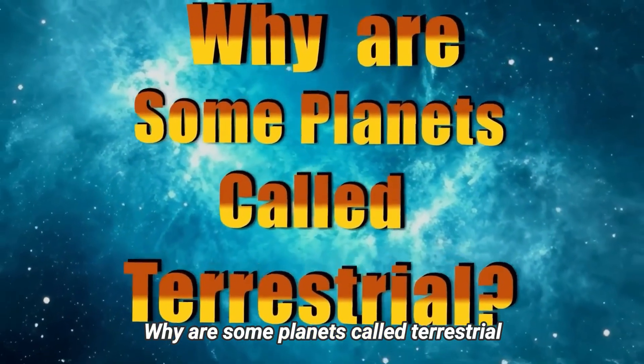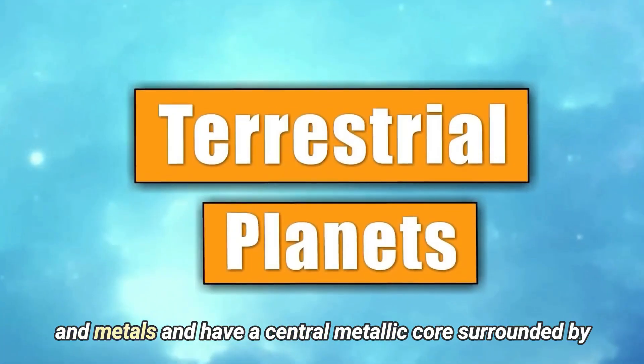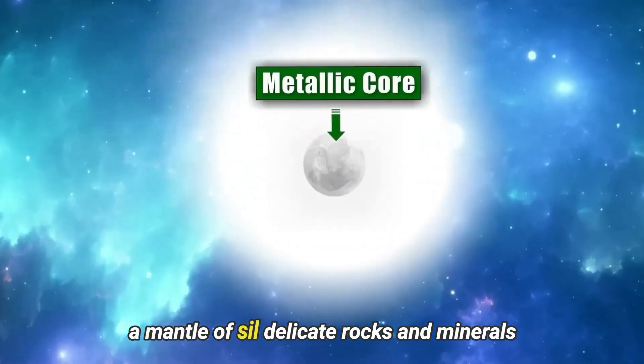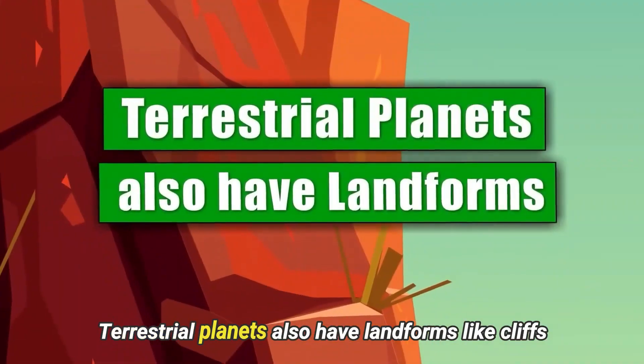Why are some planets called terrestrial? The word terrestrial comes from the Latin word terra, which means Earth. Terrestrial planets are made of rocks and metals, and have a central metallic core surrounded by a mantle of silicate rocks and minerals. The mantle is usually the largest part of the planet by volume.